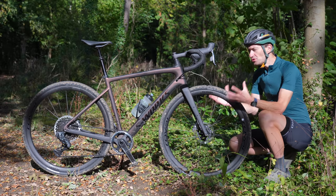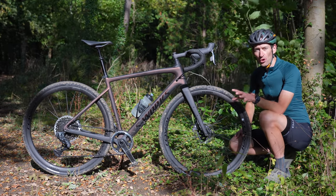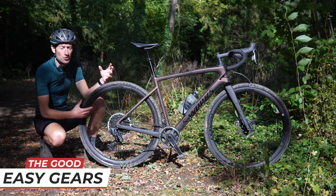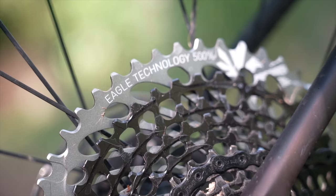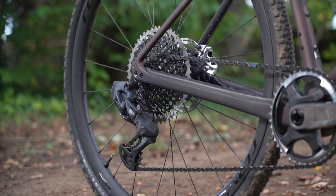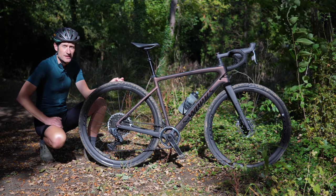That wide tire clearance also gives you the option to fit mudguards with fat, slick tires, giving it a really good all-year-round option for road and off-road. Gravel bikes have given us super low ratio and super wide range gearing, available one-by, as we have here, or two-by if you prefer. No more grinding up hills on massive race-inspired gears — we now have the proper gears we need for riding off-road, but also good for riding on the road if you don't have supreme levels of fitness.